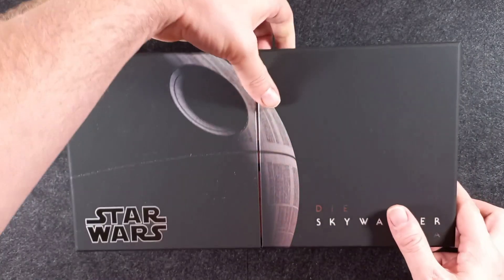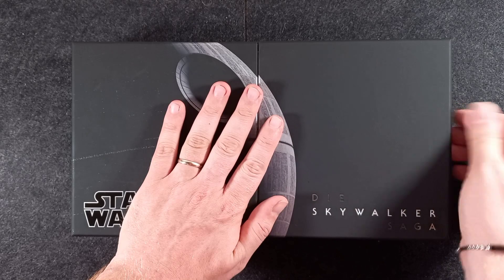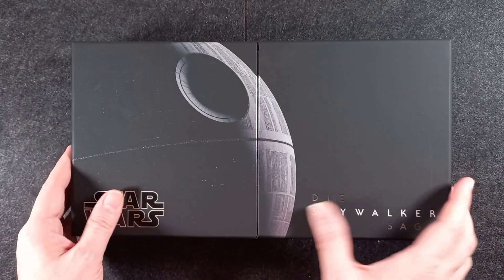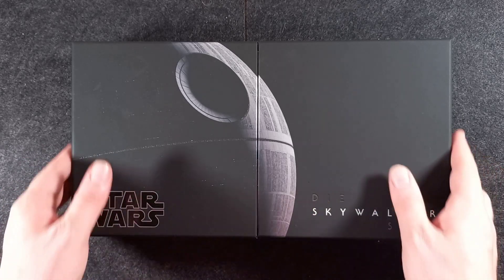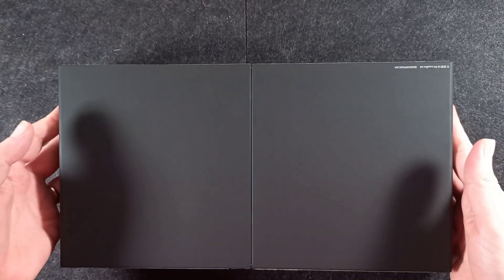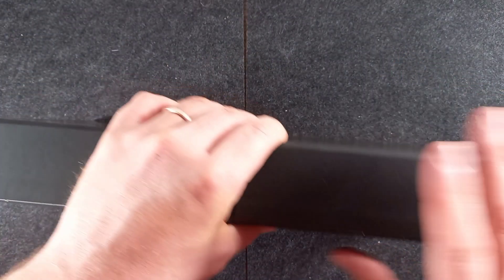Prendiamo questo bel cofanettone. Come già detto abbiamo un bel effetto al tatto, un bel effetto soft touch. Abbiamo stampato il nome Star Wars. Vediamo anche varie angolazioni: qui non abbiamo nulla, sul retro nulla, distribuzione 2020. Sui lati destra e sinistra non abbiamo assolutamente nulla.